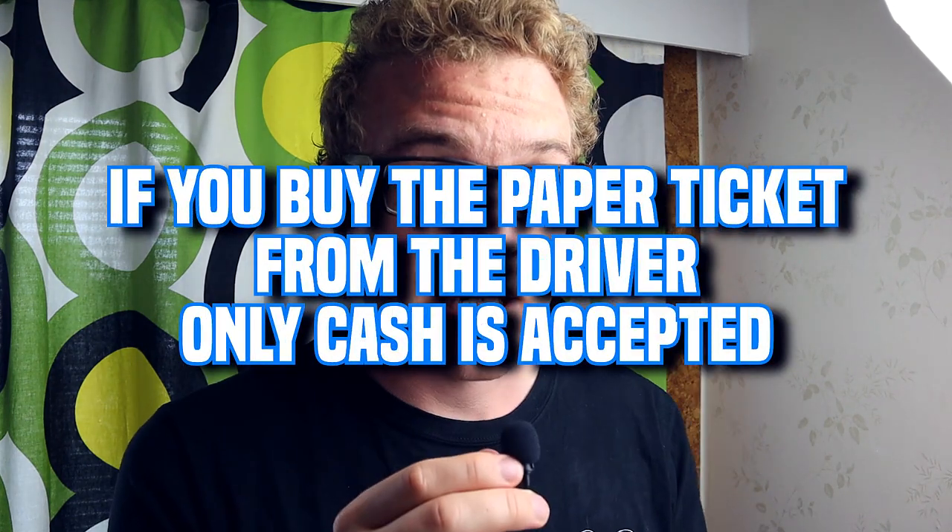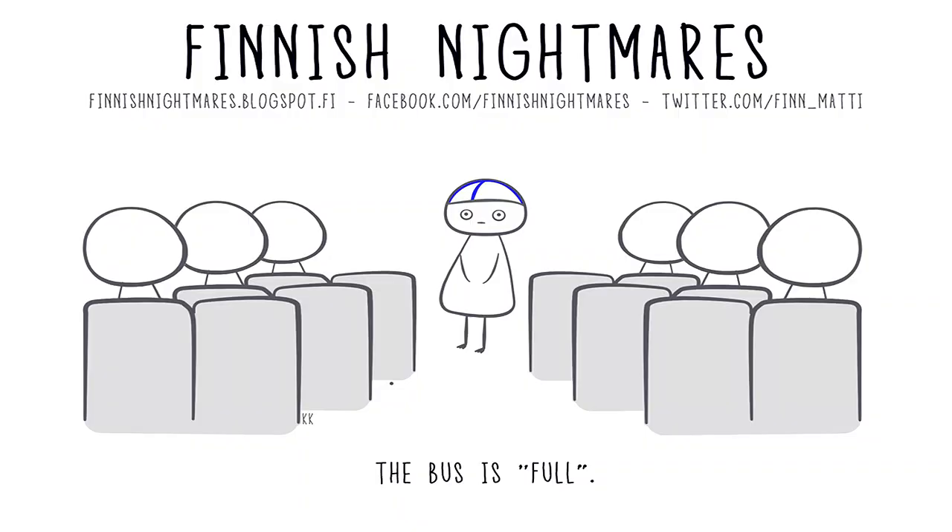Remember, only cash is accepted on the bus. Once you get past the driver, just take any seat. And remember the Finnish nightmare — don't sit next to a person if there are three seats available. Just kidding! Don't worry, don't hesitate. Just take whichever available seat you want.